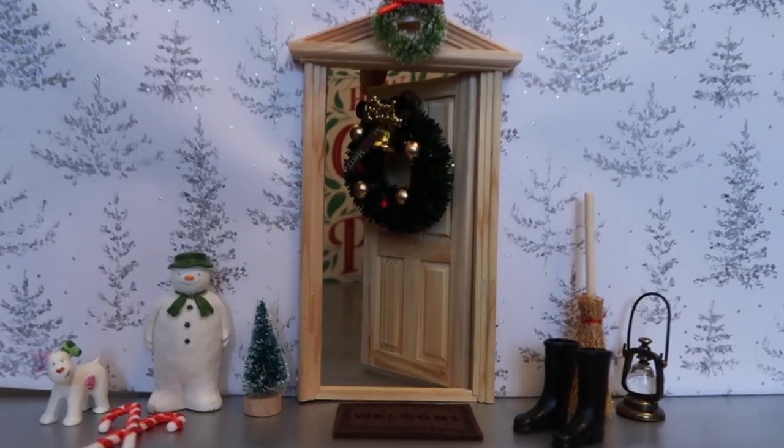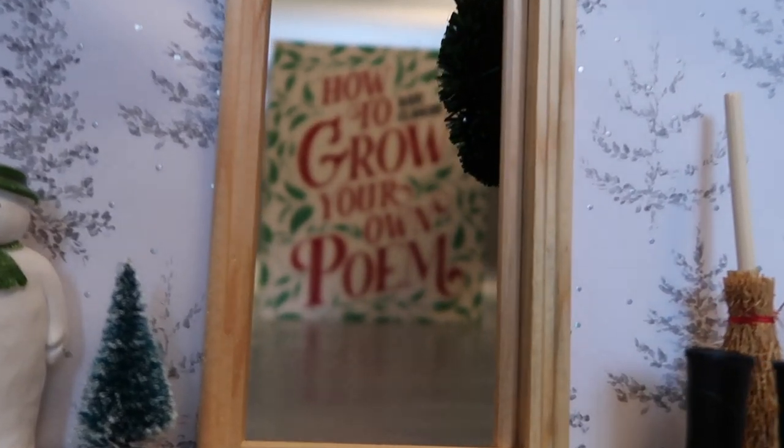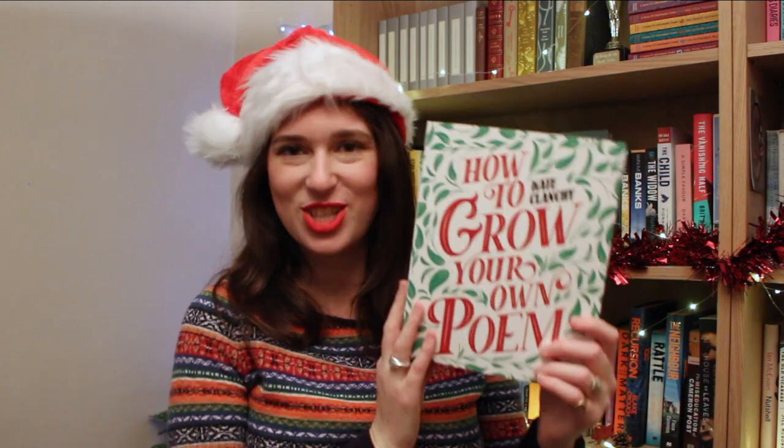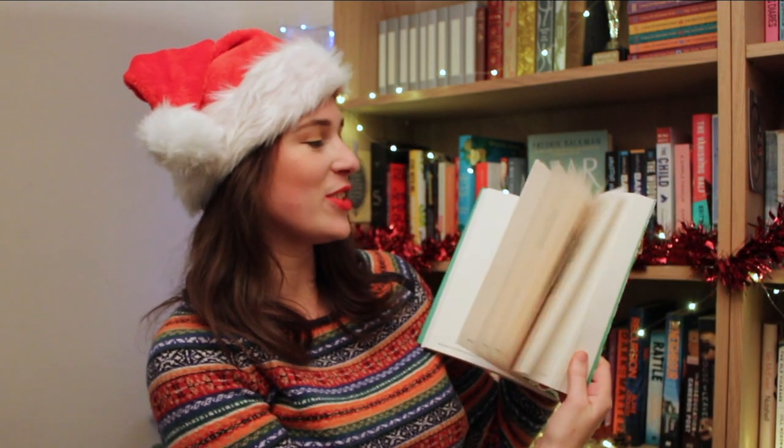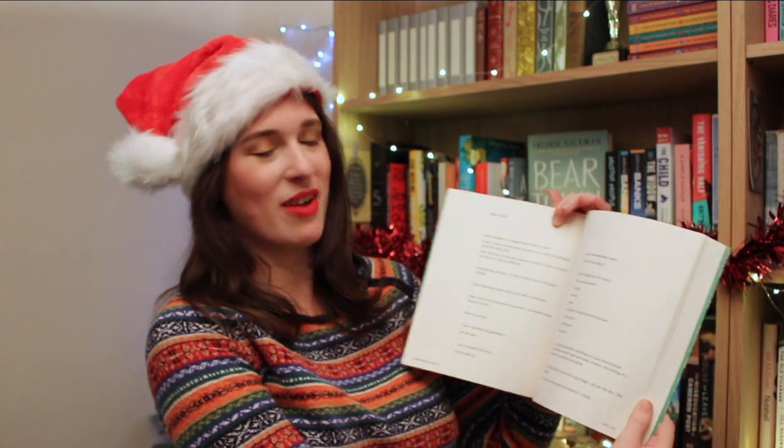Behind door 22, another book that teaches new skills. This is How to Grow Your Own Poem by Kate Kalanchi — a really interactive guide to writing your own poetry. She's got loads of tips in here to unleash your creativity. So this is a really great present for an aspiring writer, or just someone who wants to try something new.